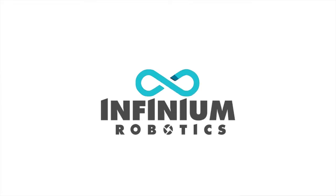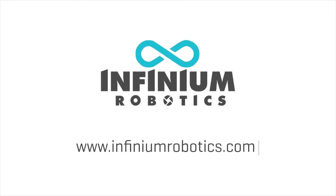Infinium Scan — the AI-based, fully automated inventory management solution for a smarter warehouse.